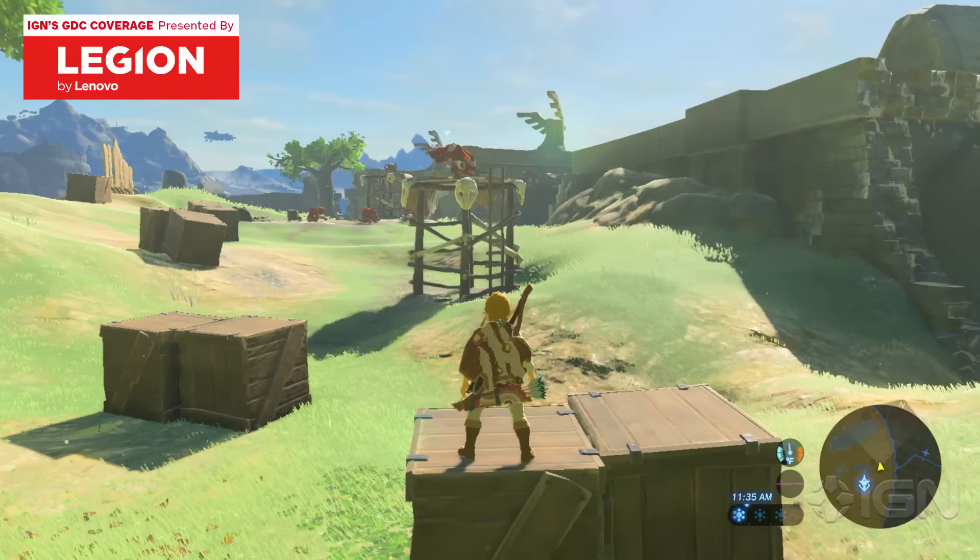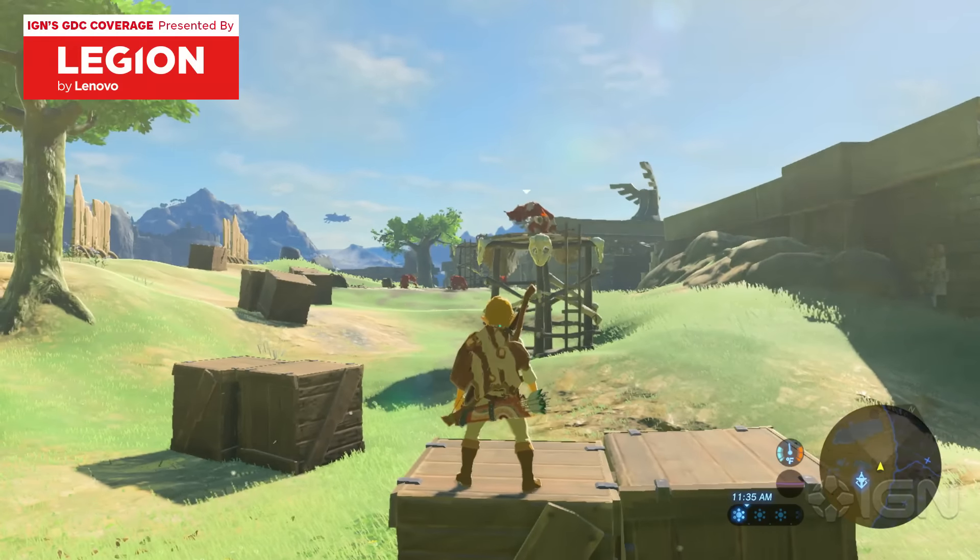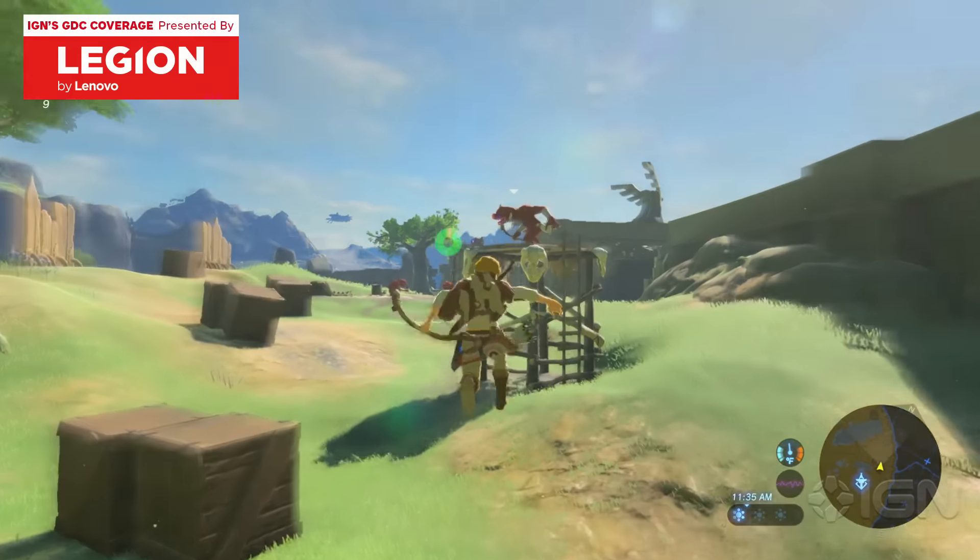I'm Jose Otero, this is Jonathan Dornbusch, and we just came back from the Legend of Zelda Breath of the Wild panel at the Game Developers Conference here in San Francisco, and we want to tell you three highlights.